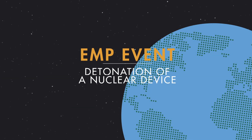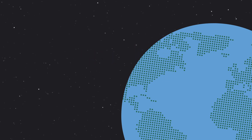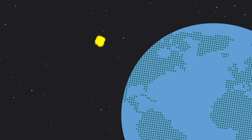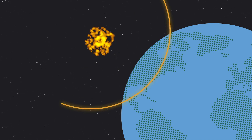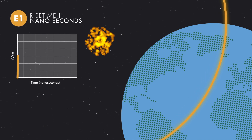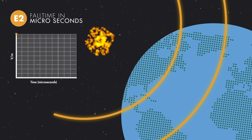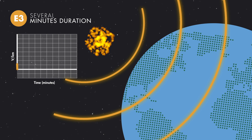An EMP event can result from the detonation of a nuclear device above Earth's atmosphere. Such an occurrence would propel electromagnetic energy toward the Earth's surface, generating an initial short-duration high-magnitude E1 pulse, followed by an intermediate E2 pulse similar to the electromagnetic wave created by lightning, and an E3 late pulse comparable to geomagnetic disturbances caused by solar flares.